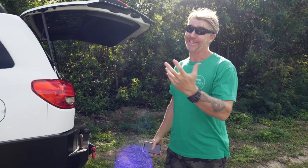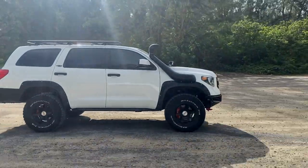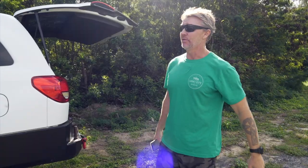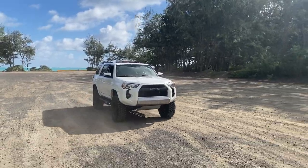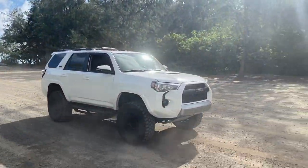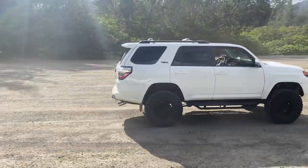That also means gas mileage is a lot worse. Real world with all these mods — 35 steel bumpers, sliders, roof rack — I'm getting about 10 to 12 miles per gallon on the Sequoia. With the 4Runner, stock averages about 18-19 mpg, but with mods — 33s, 3-inch suspension, 1-inch body lift — it's about 15 miles per gallon. Aerodynamics are pretty much gone.